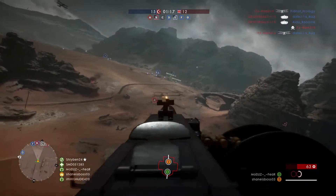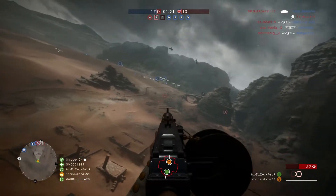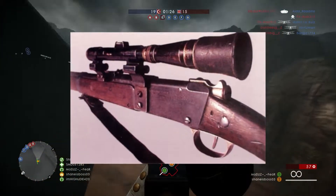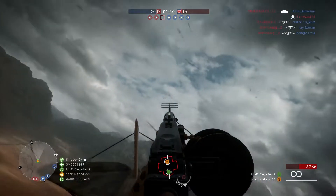And then lastly we have the Lebel Model 1886, a bolt-action French rifle — it's probably pronounced Lebel. This is a bolt-action sniper rifle. It appeared to have iron sights in the images I looked up, and we'll see what kind of images I put up on screen.